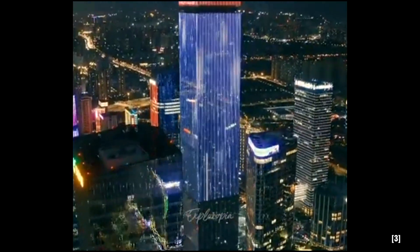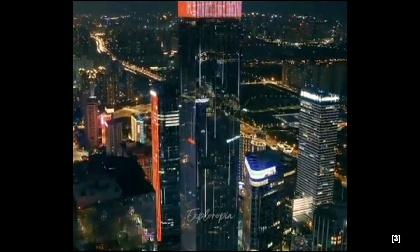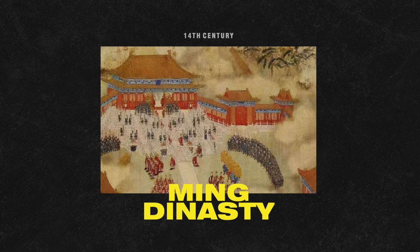Xi'an was a thriving hub of trade, culture, and politics, and one of the oldest cities in China — a cornerstone of Chinese civilization. By the time the Ming Dynasty emerged in the 14th century, Xi'an was a city of immense importance.